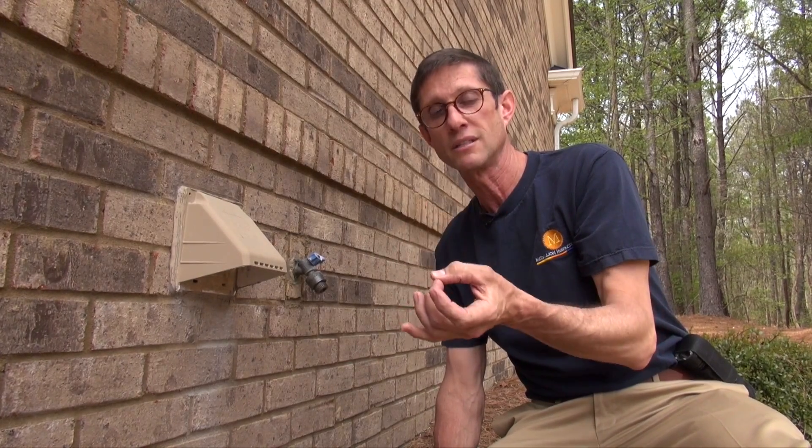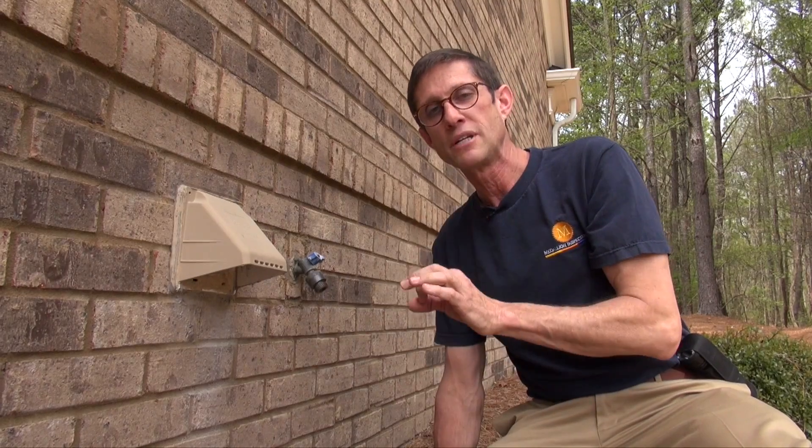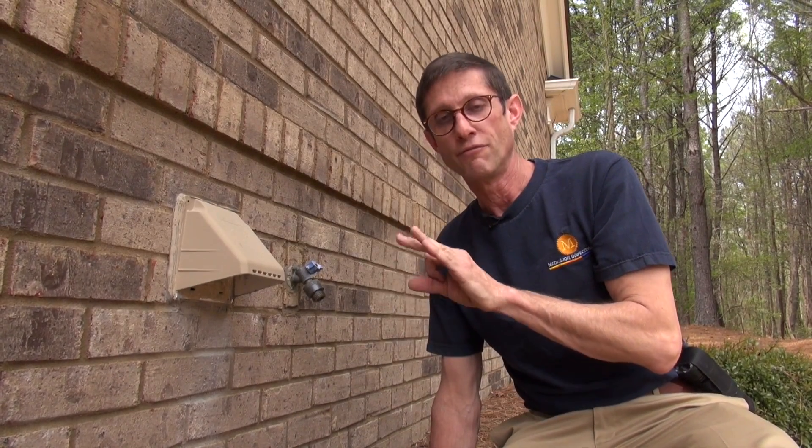If not, you will get birds, squirrels, or other bugs into the vent and possibly into your home. Also, if lint builds up and closes up the hole, that's a fire hazard. So always remember to check your dryer vents to make sure that they're clean and functioning properly. And that was your spring maintenance tip of the day.